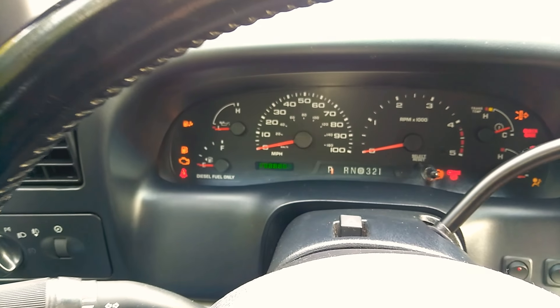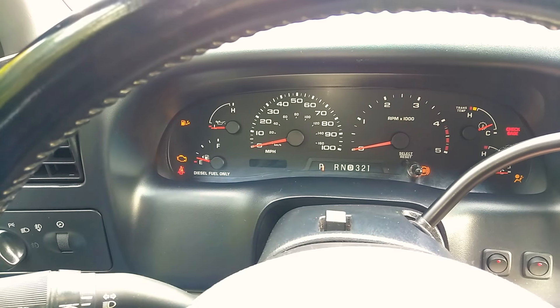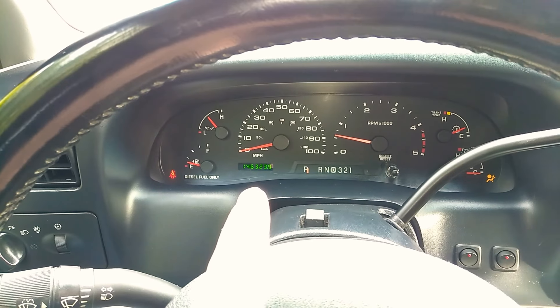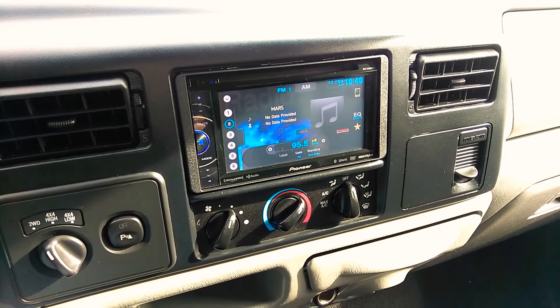We really do take care of our product and our client. No check engine lights, and you can see the mileage there and the stereo. Alright, let's go back to the engine.